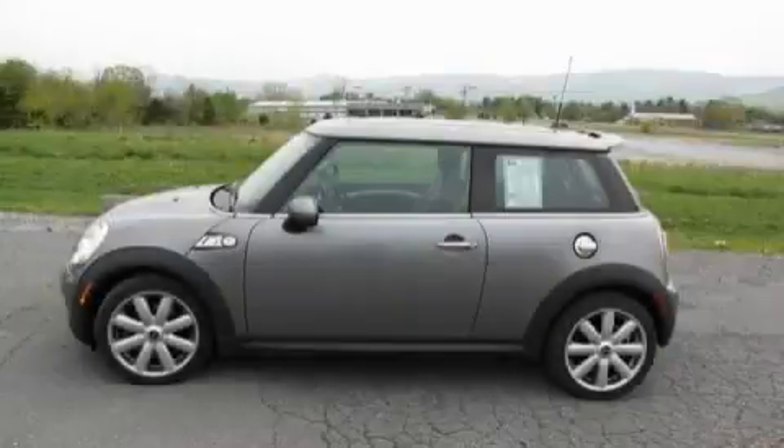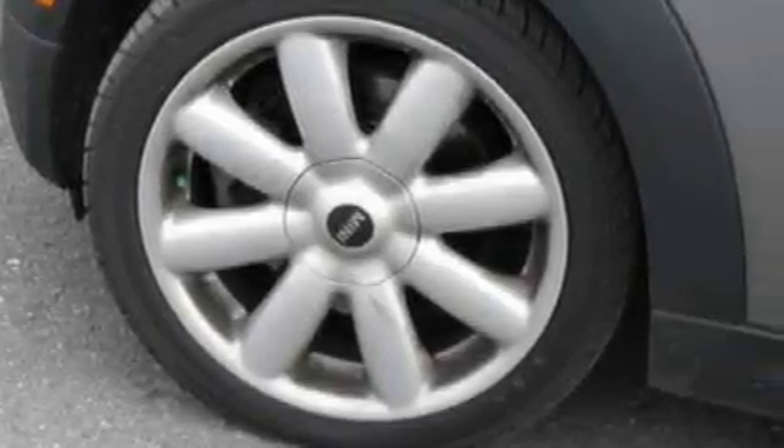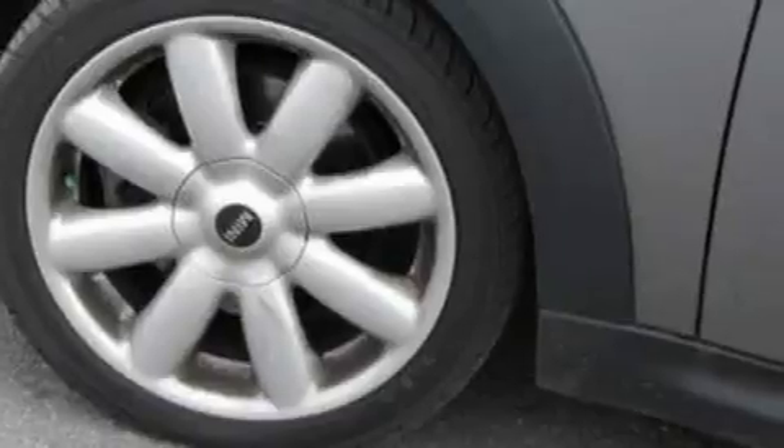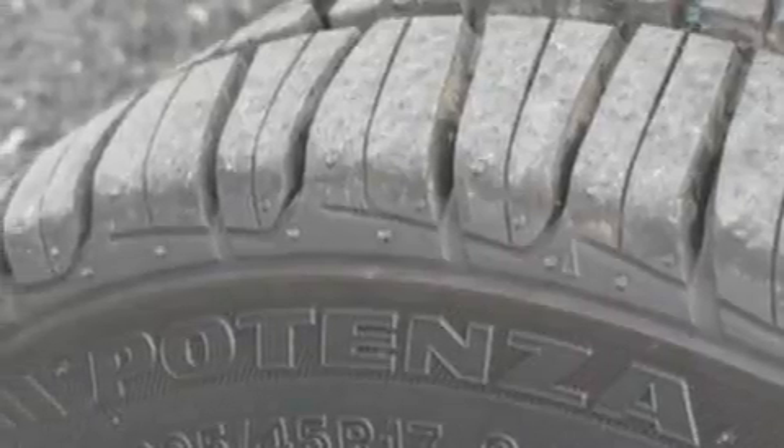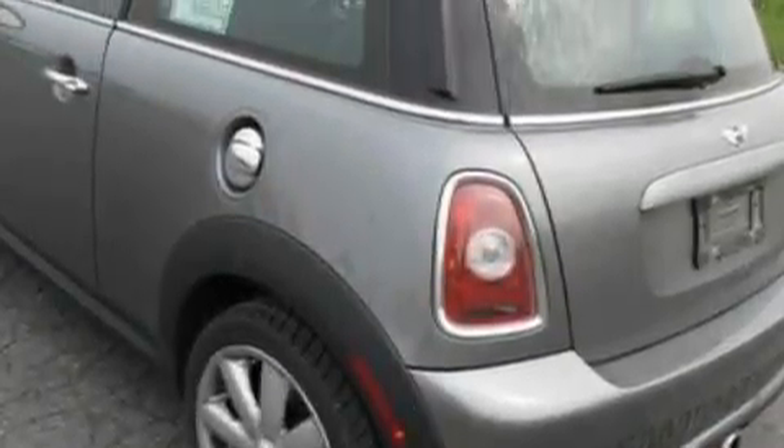This is a 2007 Mini Cooper S. The fuel-efficient 4-cylinder engine connected to a 6-speed manual transmission provides fuel efficiency with enough power to zip around town. With an EPA estimated rating of 36 miles per gallon on the highway, fuel efficiency does not take a back seat.